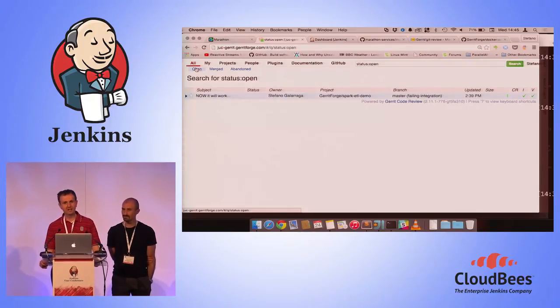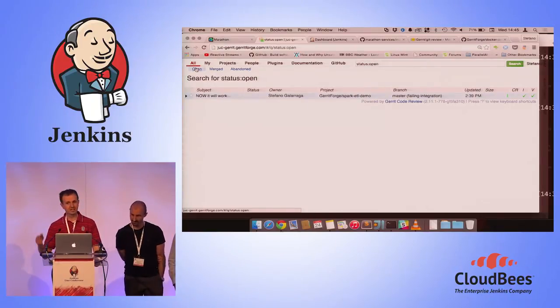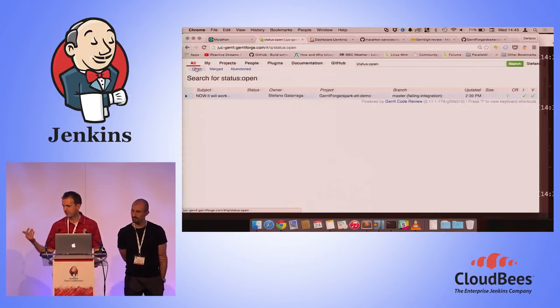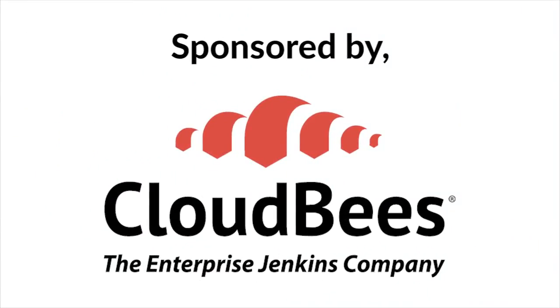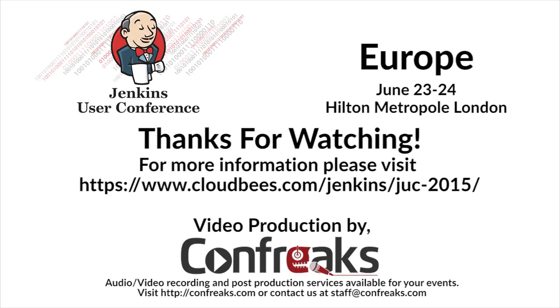We're running out of time. Thank you very much for your time today. If you want to catch up with us we'll be outside. If you want to experiment with the demo yourself, just wait a few seconds — we'll change the status on GitHub and you'll be able to clone all the projects. Thank you very much.